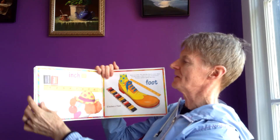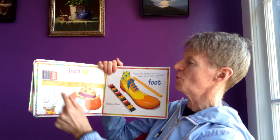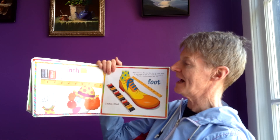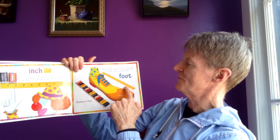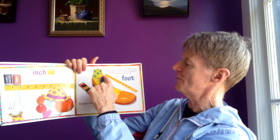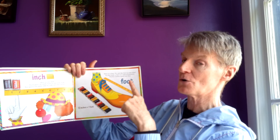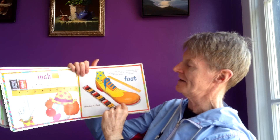Inch. Here is one inch. Each piece of candy here is one inch wide. Two pieces of candy side by side are two inches wide. Here is a foot — not the foot on your shoe. In this book, a foot is a unit of measure. Twelve inches equals one foot. I've lined up some candy there.